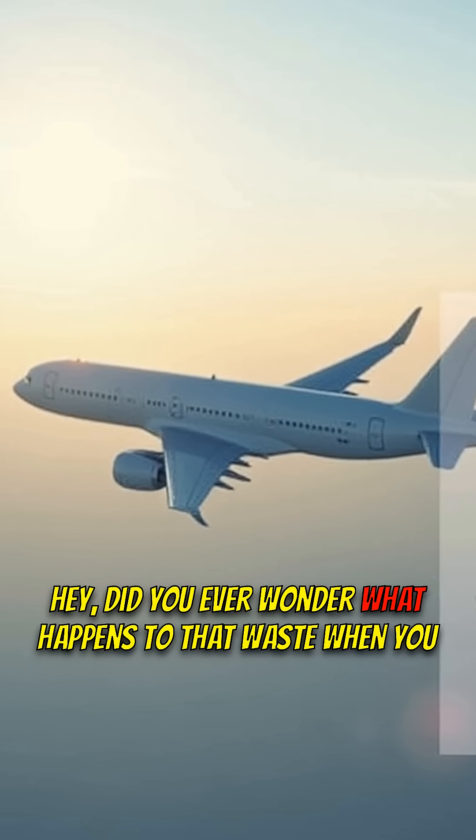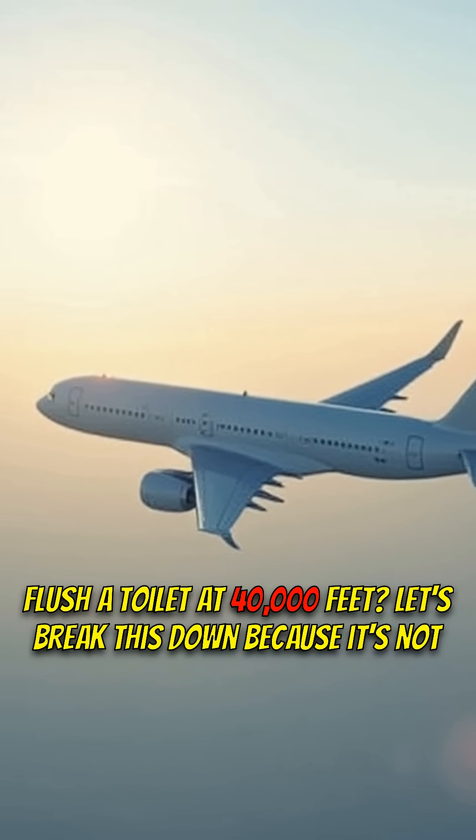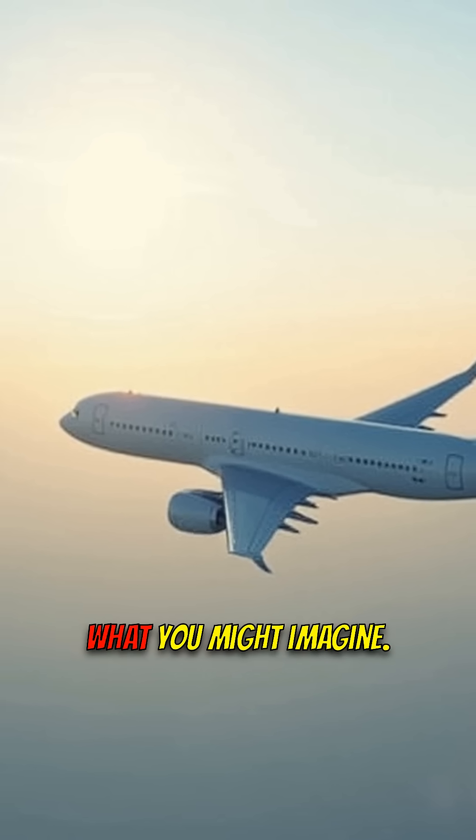Did you ever wonder what happens to that waste when you flush a toilet at 40,000 feet? Let's break this down because it's not what you might imagine.